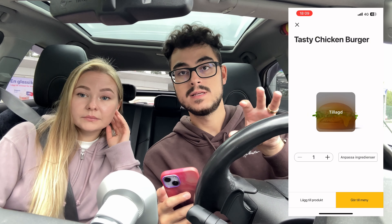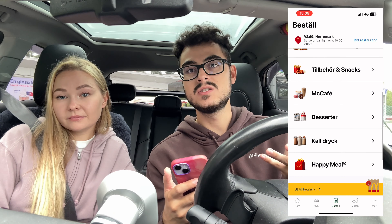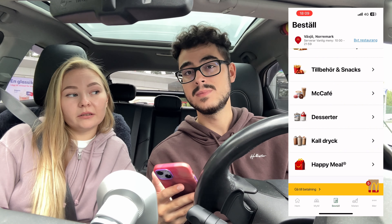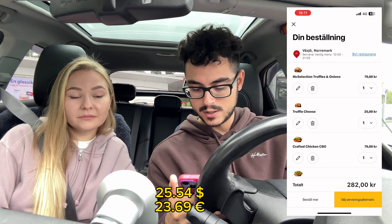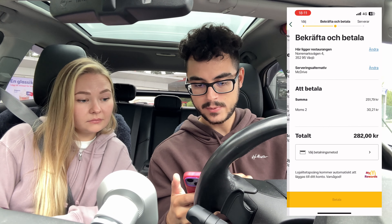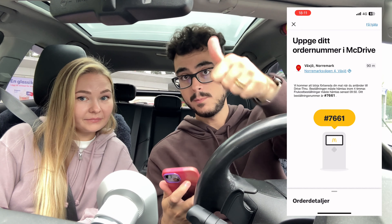Guys, we will only do the food in this video — check out our next video where we'll be posting desserts and drinks, which are more like milkshakes. Anyway, in total it will be 282. We'll do the McDrive, we'll do Apple Pay, and then bam — there we go. Now it's ready, guys.